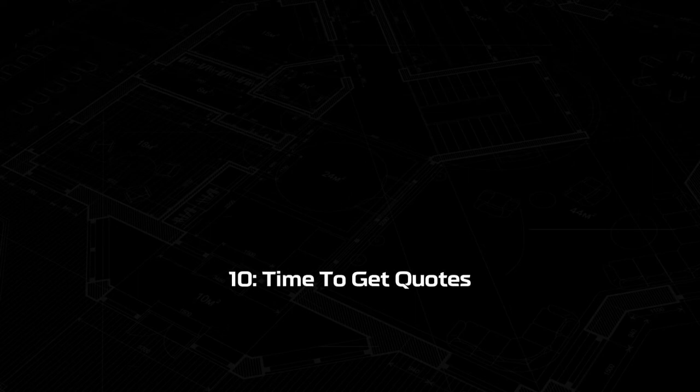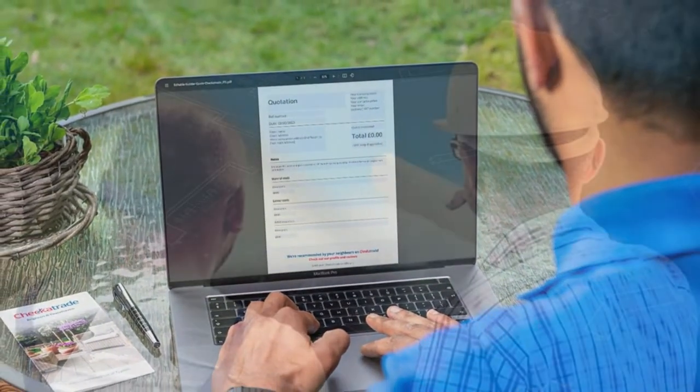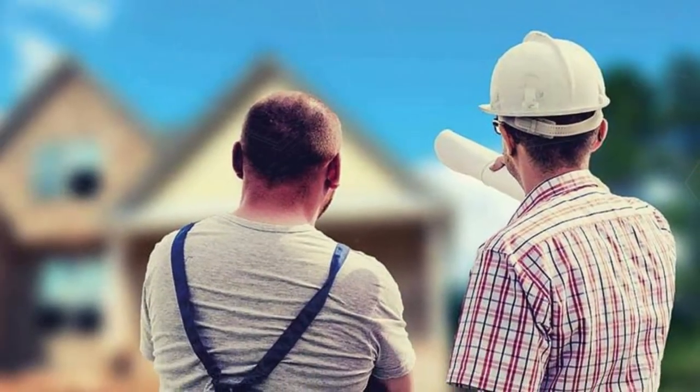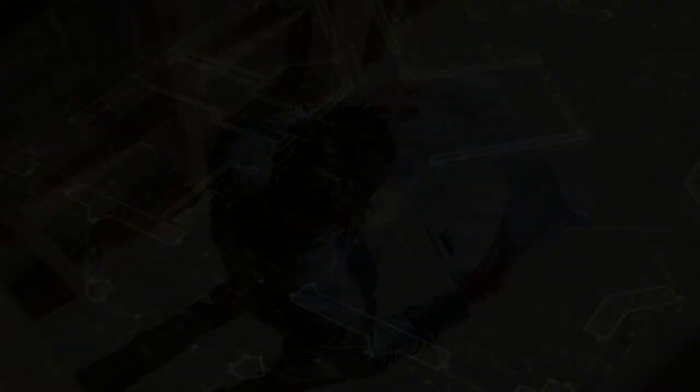Step ten: time to get quotes. This is where the project gets exciting as you start to find out the reality of how challenging the tendering process is. Get at least three quotes for everything and keep in mind that the quotes can vary by as much as 100 percent.